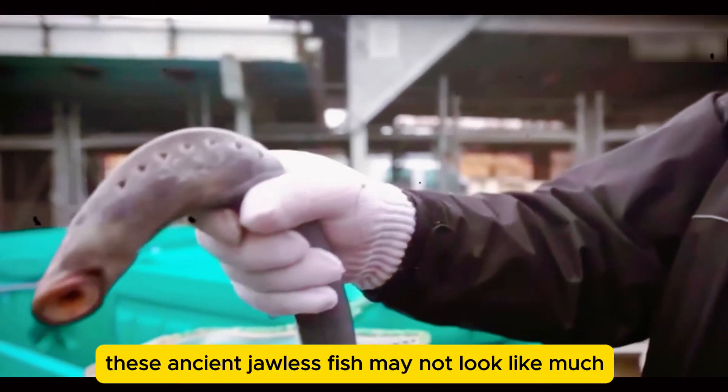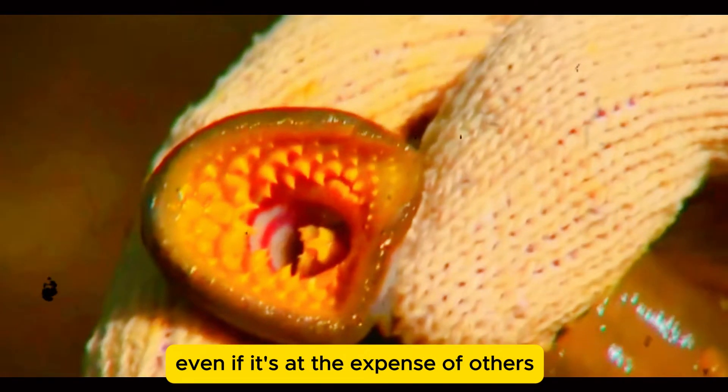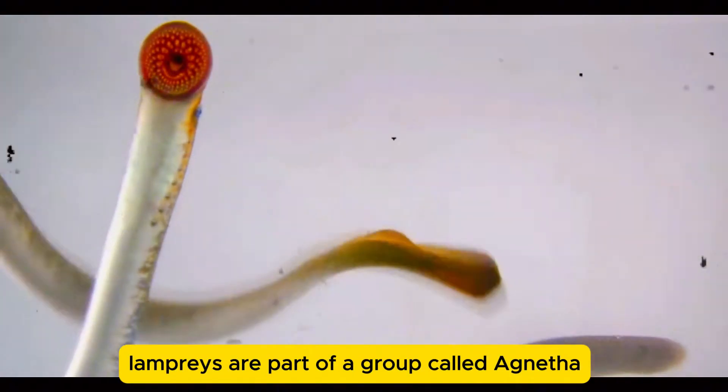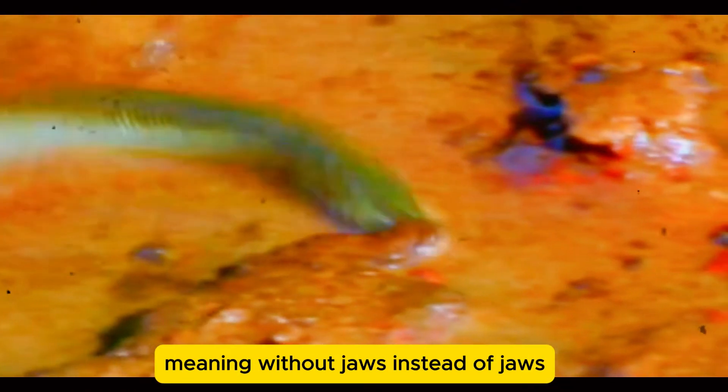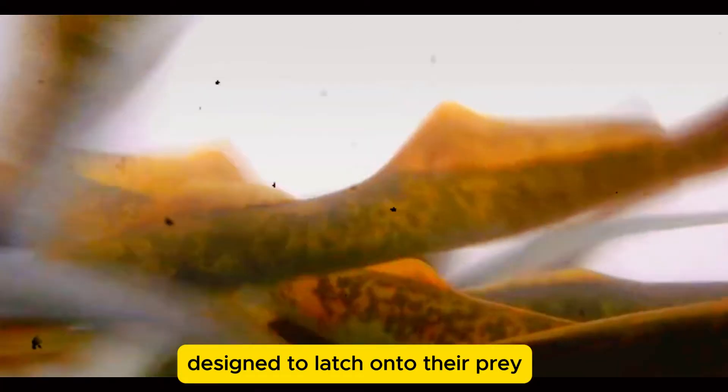These ancient, jawless fish may not look like much, but they've mastered the art of survival, even if it's at the expense of others. Lampreys are part of a group called Agnatha, meaning without jaws. Instead of jaws, they have a suction cup-like mouth designed to latch onto their prey.